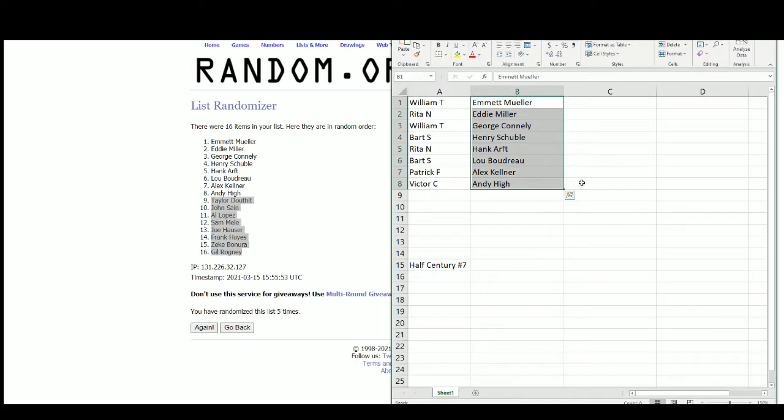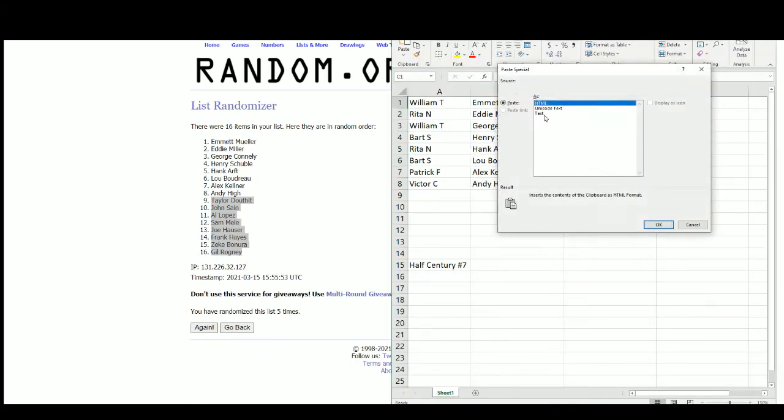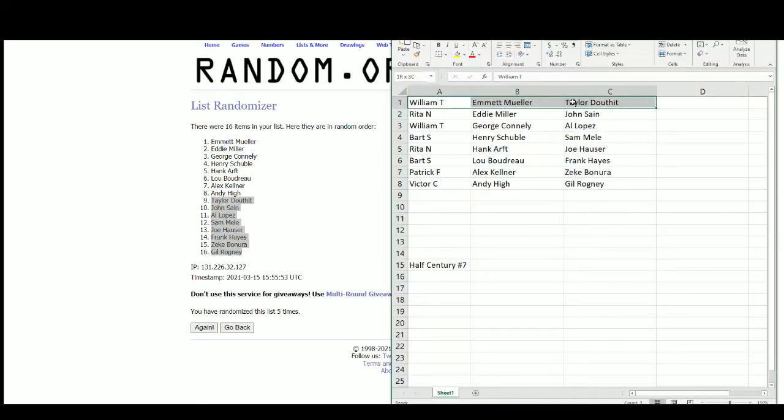And 9 through 16 for the second hits. William gets Emmett Muller and Taylor Douthat. Rita gets Eddie Miller and John Sane. William gets George Connolly and Al Lopez. Bart gets Henry Schubel and Sam Miel. Rita gets Hank Arft and Joe Hauser. Bart gets Lou Boudreau and Frank Hayes. Patrick gets Alex Kellner and Zeke Benora. And Victor gets Andy High and Gil Rogney.